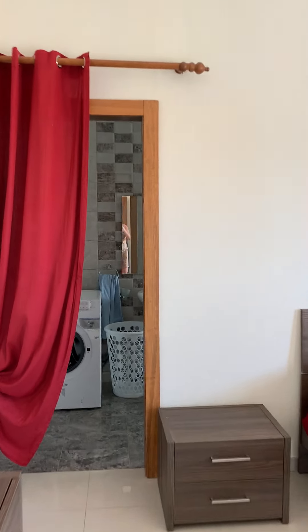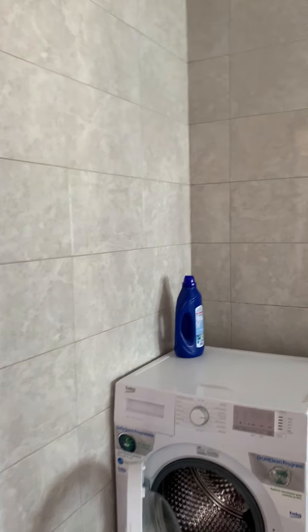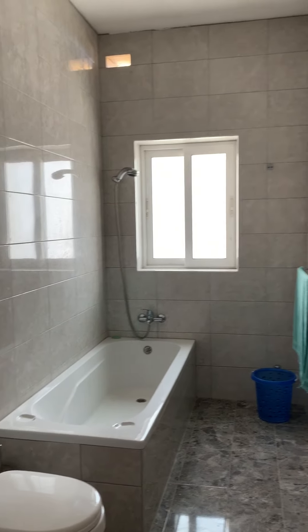The en-suite. This washing machine, another water heater here. And the bathtub.